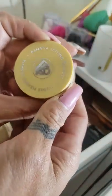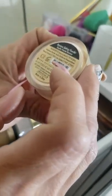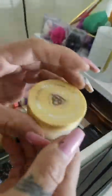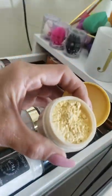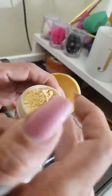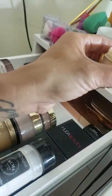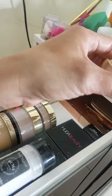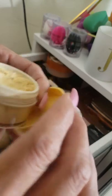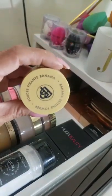Next is the Bella Pierre banana setting powder — I got this a long time ago in a Boxy Charm. The packaging opens very easily, maybe too easily. It is very finely milled and nice, but it does kind of leave a white cast on my skin, which is why I don't use it very often. I'm sure using setting spray right after would help, but it's just not one of my favorites.